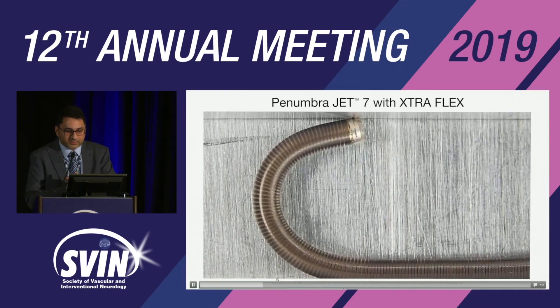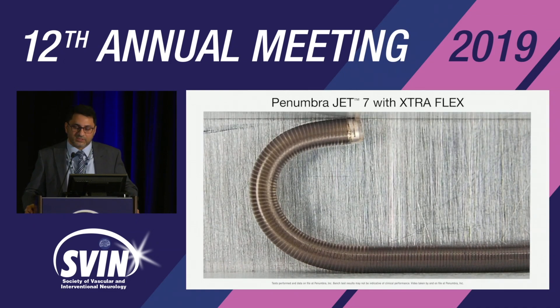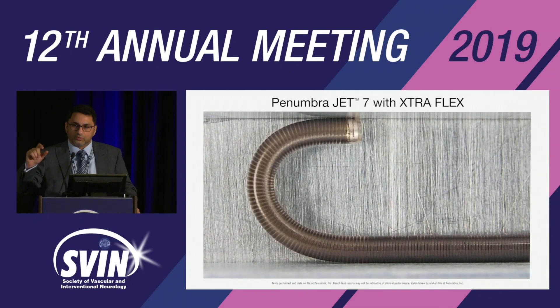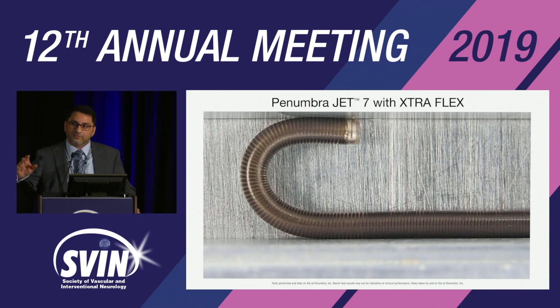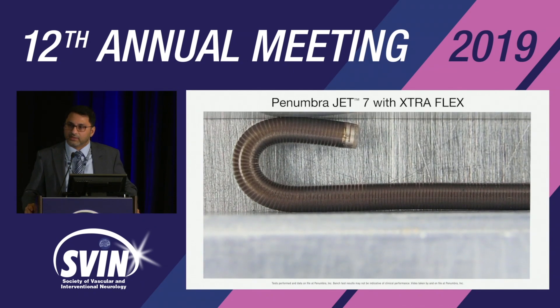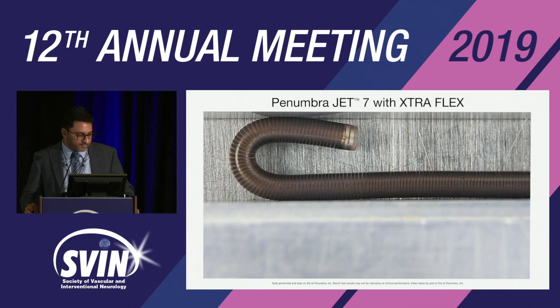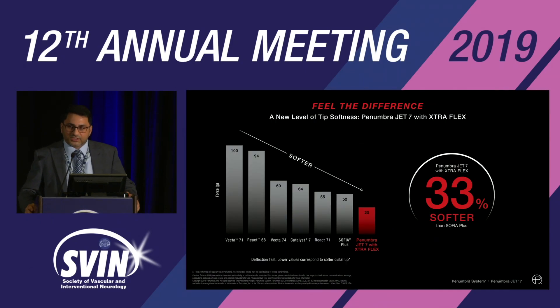The JET-7 has a 1.5-centimeter distal tip — you can see how flexible it is without compromising the lumen of the catheter and with no kinks at the bend. This allows the ability to track in the tortuous vascular anatomy of the ICA. It is the softest catheter available, 33% softer than other catheters on the market.